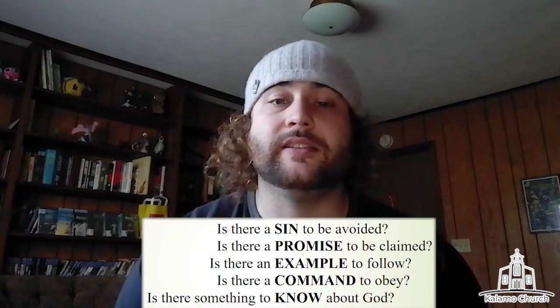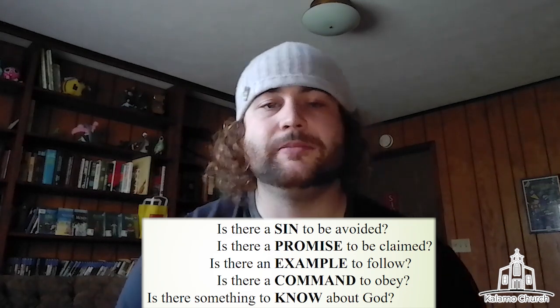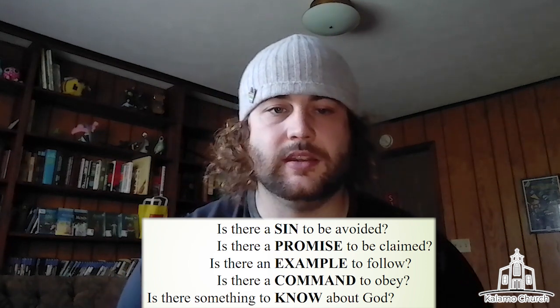Now what do we do? We read slowly and we ask questions. What does this say about God? What does this say to me? I would use SPEC here — it's an acronym: Is there a sin to be avoided? Is there a promise to be claimed? Is there an example to be followed? Is there a command to obey? Is there something to know about God? We'll get more on this next week. Sin, promise, example, command, knowledge — find those things.